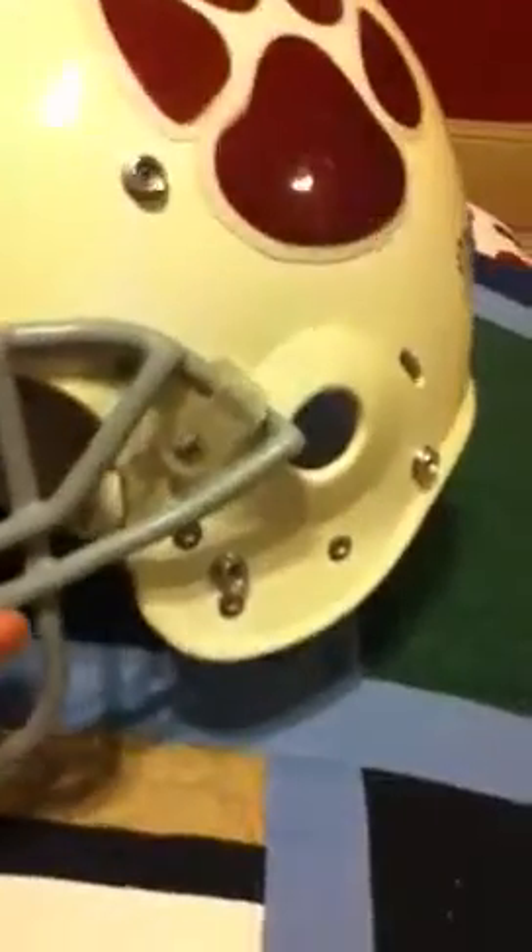Slapped on a sticker there, and on the other side as you can see. Got some ventilation holes on there. This is just for show really — I mean, I beat around with it, just in backyard football and whatnot.